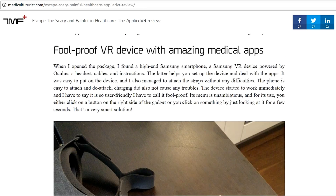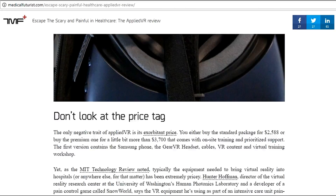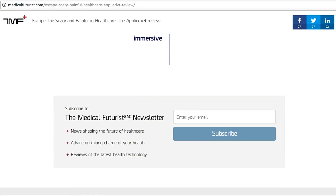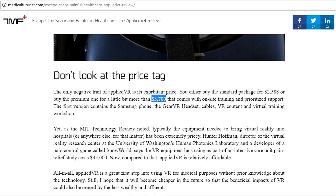There is a full VR device with medical apps — some apps will be pre-loaded, and users can enjoy playing games or watching movies. The pros of this device include: easy to use, quick setup, fine medical apps, ability to download more apps, and an impressive headphone-VR combination. However, one con is that it is very expensive — costing around $3,700 — so it won't be available for everyone, only those who can afford to spend on healthcare. I could buy three iPhone 8s at that price.